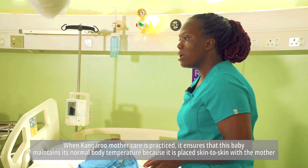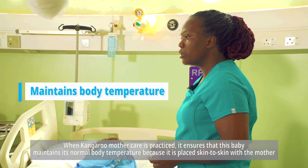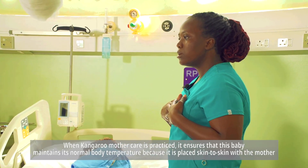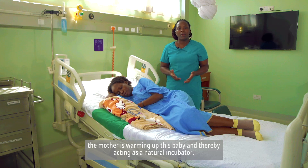When Kangaroo Mother Care is practiced, it ensures that the baby maintains its normal body temperature. Because it is placed skin to skin with the mother, the mother is warming up the baby and thereby acting as a natural incubator.